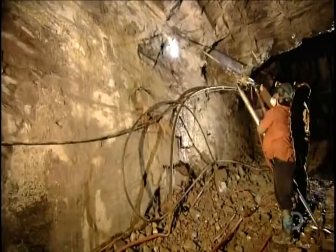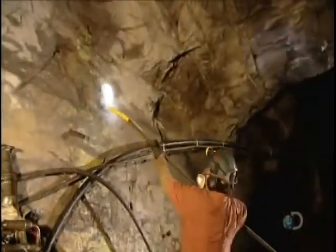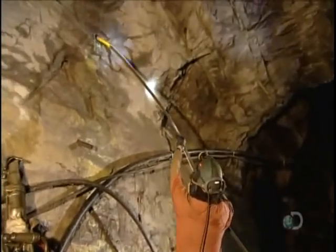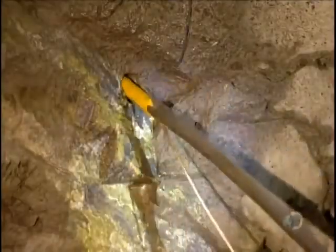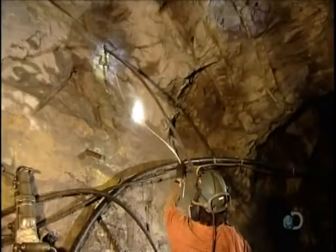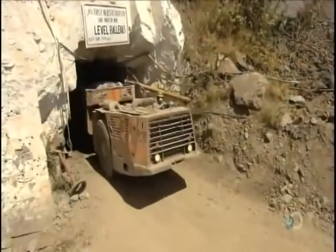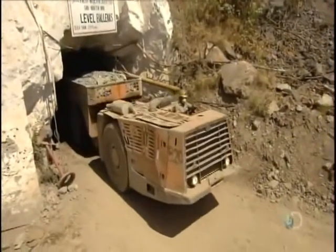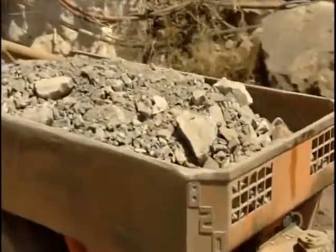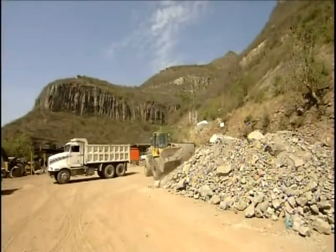Miners drill holes in the silver-rich areas the geologists pinpointed, then insert sticks of dynamite. After the blast, carts haul the chunks of rock, called ore, to the surface. Geologists then test ore piles and blend them as required to achieve a consistent amount of silver content per kilogram of ore.